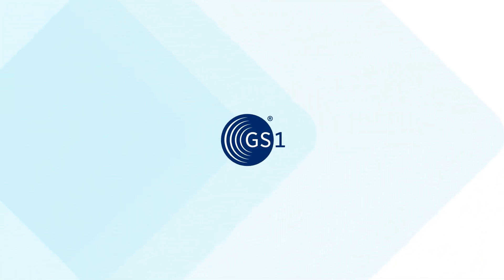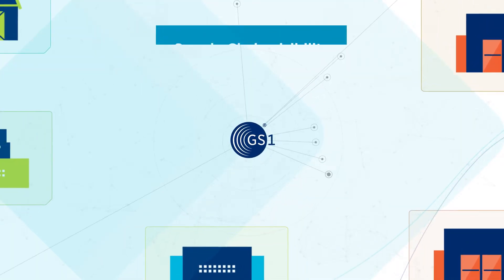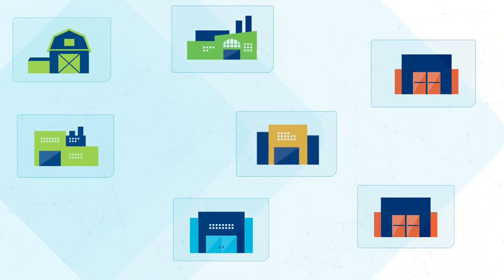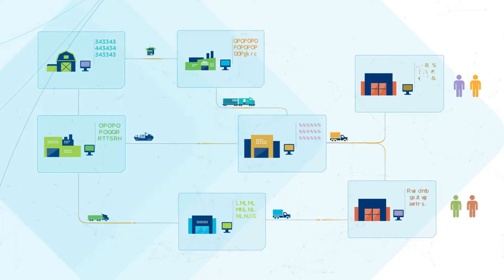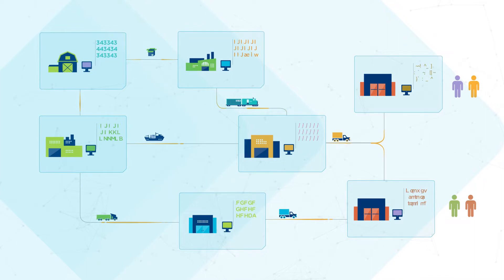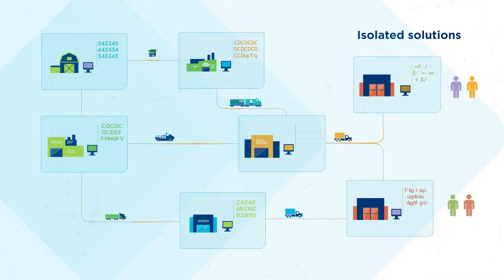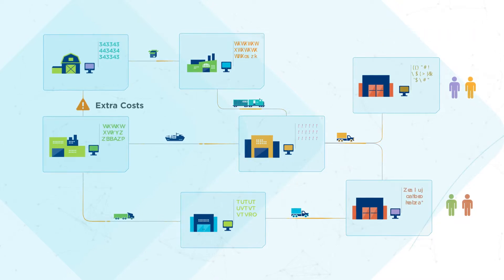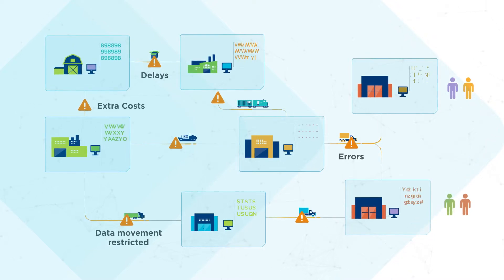GS1 can help, enabling automation of processes, access to information, and supply chain visibility. The solution is not inventing a new traceability system — many already exist, with each company implementing their own. The real challenge is that these isolated solutions are incapable of integrating with each other. Non-standard-based methods generate extra costs, errors, and delays as information travels between parties.